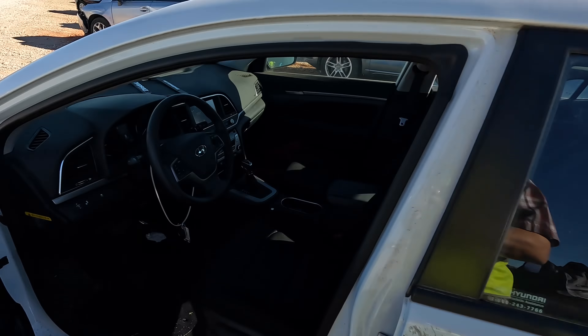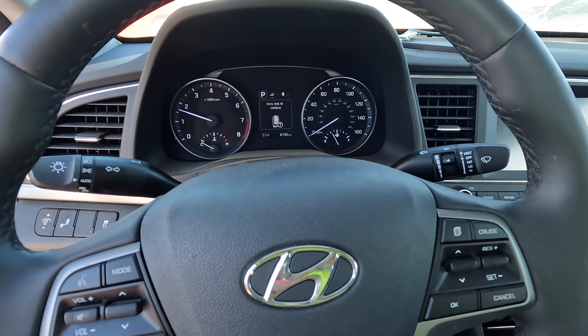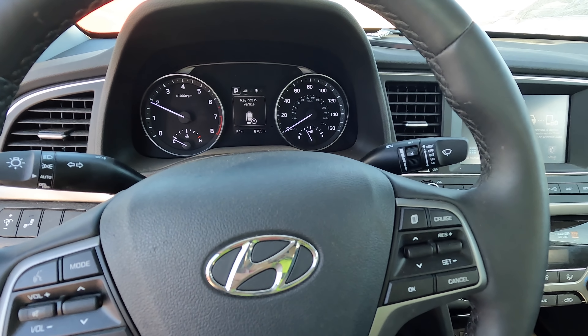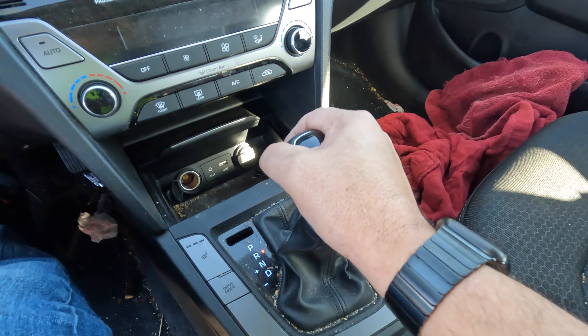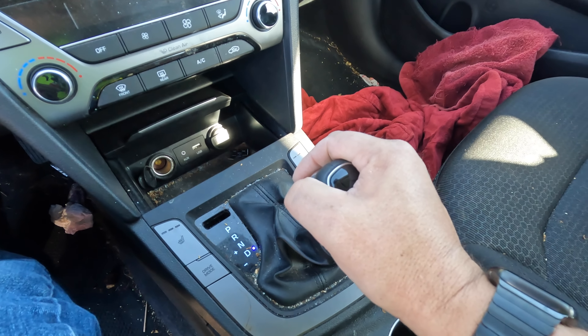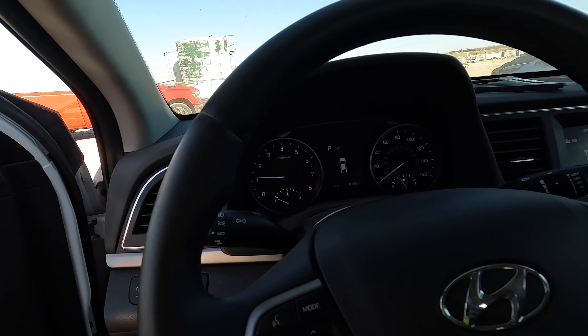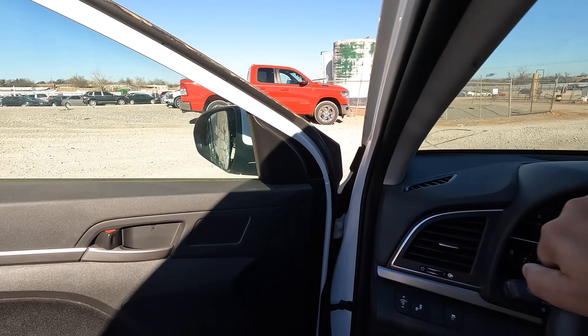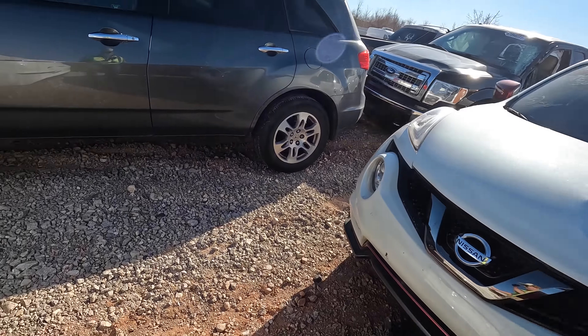Easy fix, super easy fix right here. Yeah, I like this one guys, I want to put this one on the list as something I'm interested in. I'm gonna let it run for another minute or two just to try to charge up that battery.